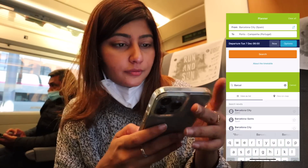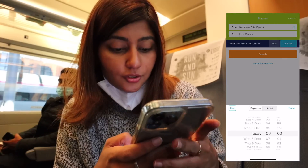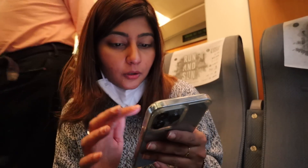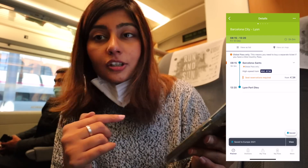My plans have changed so much throughout this trip — Spain wasn't even originally part of it. It's as easy as searching, say, Barcelona to Lyon, choosing the date and time, and it shows all available trains. It also flags which ones require a seat reservation. You save the journey, it gets added to your trip, and then you book the reservation — in Spain you go to the train station, in France you can do it online. It's super convenient to travel with a Eurail pass.